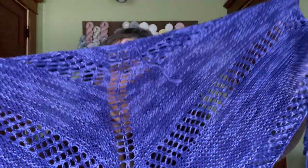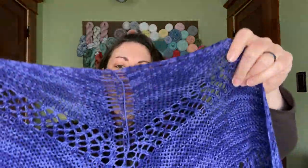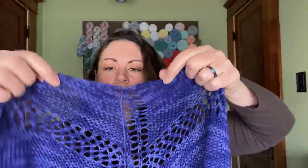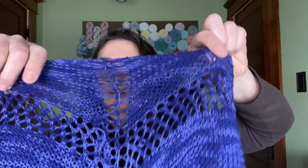I haven't weaved in the ends yet, but this is my Knit Crate shawl — I believe from July — my Knit Crate shawl. I blocked it last night and I'm not entirely happy with how it came out blocked. I think some areas were not evenly stretched, but it still looks beautiful.